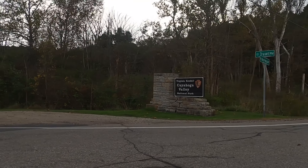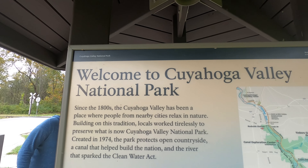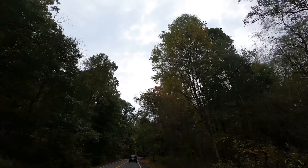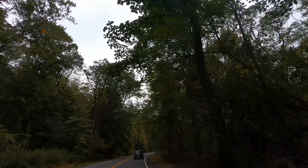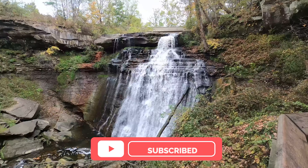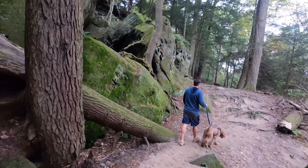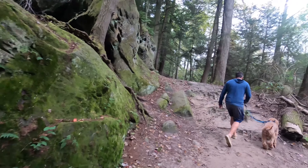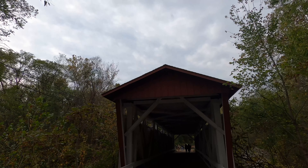Hey everyone, it's Madeline, and this video is all about what to expect when visiting Cuyahoga Valley National Park in Ohio. Cuyahoga Valley is an extremely accessible park for visitors, but we feel there are a few things you should know before heading out on your trip. If you find this video helpful, be sure to give it a like, and if you want to see more content like this, hit that subscribe button. Our subscribers help shape our future adventures. If you stick around until the end of the video, we'll discuss our own trip to Cuyahoga Valley National Park.